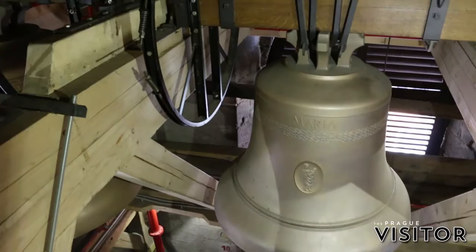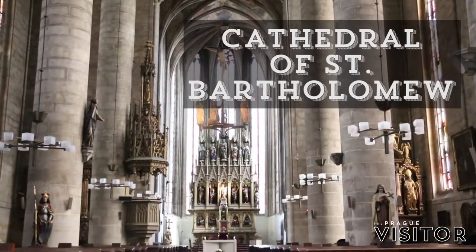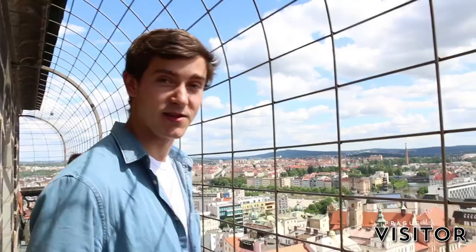Right now we are 103 meters above the city center of Pilsen in the Cathedral of St. Bartholomew. This was actually built over 700 years ago and is the tallest church tower in all of the Czech Republic. The view is absolutely amazing and I would definitely recommend coming to Pilsen just to check this out.